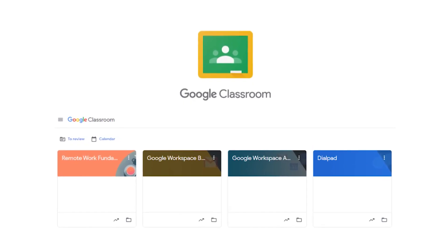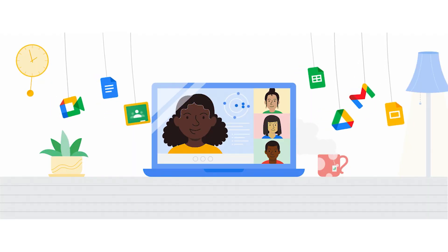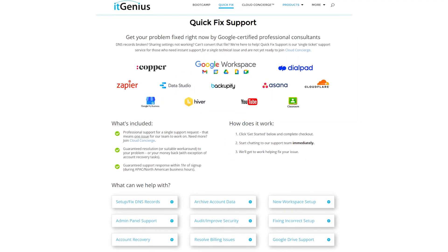If you'd like to learn more about Google Workspace and the technology ecosystem, you can join our free Genius Academy by transferring your billing across to IT Genius, or you can join a Workspace Basics Boot Camp. If you're a business owner interested in an audit on your technology stack or workspace account, or looking to do a project in the tech world, you can take advantage of our free consultation. And if you need help right now, consider joining Concierge or taking up a Quick Fix with our team for professional support.